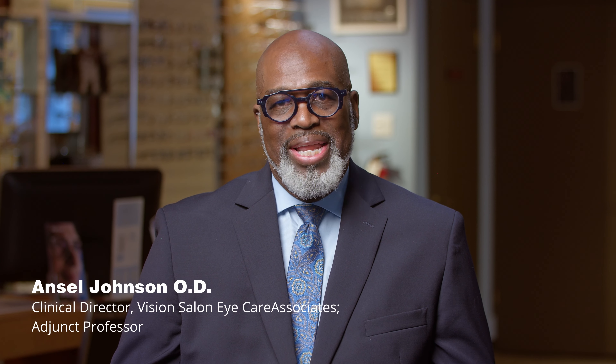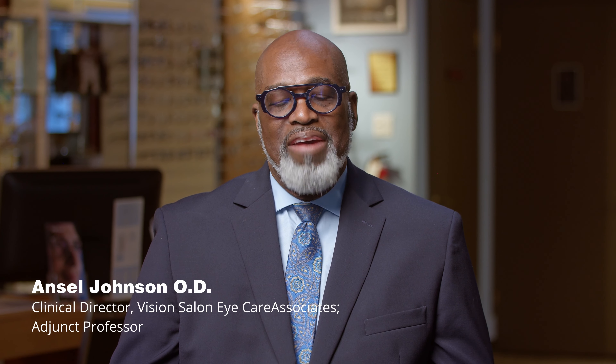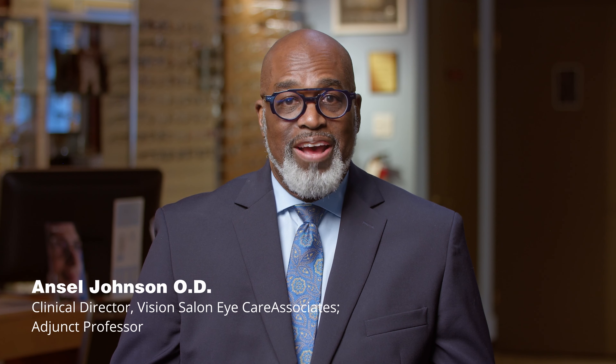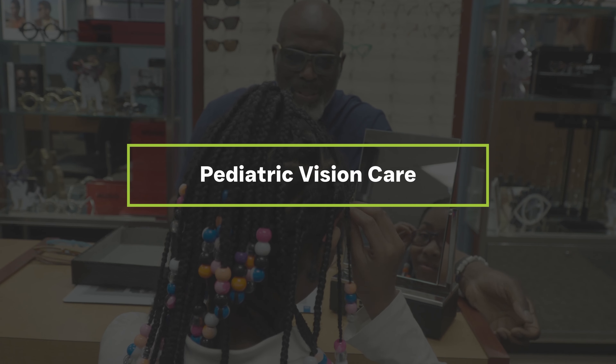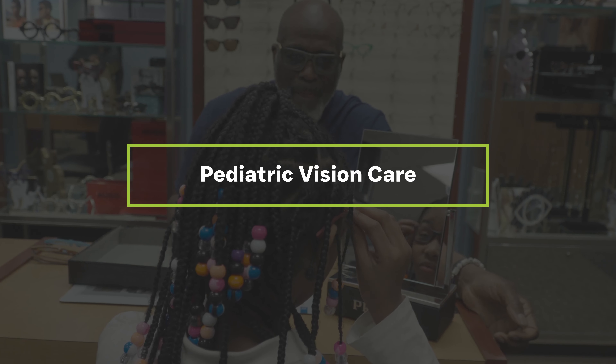I started my practice really with a pediatric orientation, but having been in practice for over 30 years now, I've been able to evolve with my patients. I approach the conditions we see in children a little bit differently from adults because how we approach that in children can really greatly impact their learning for the rest of their lives. So we can have an early impact in making sure they get the best vision — not only seeing 20/20, but their perception of their world.